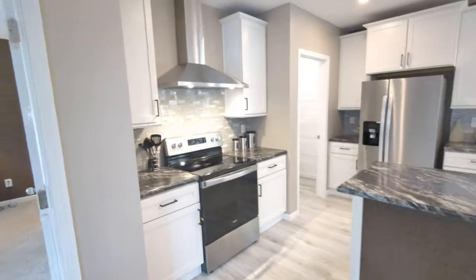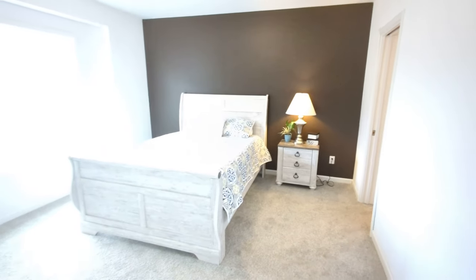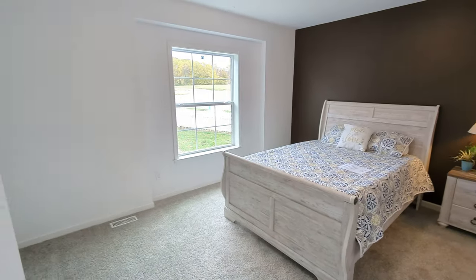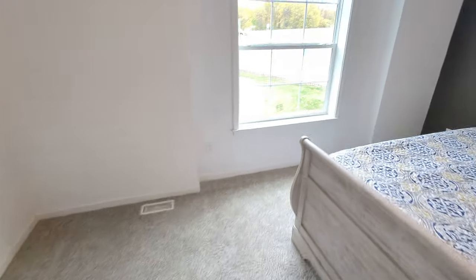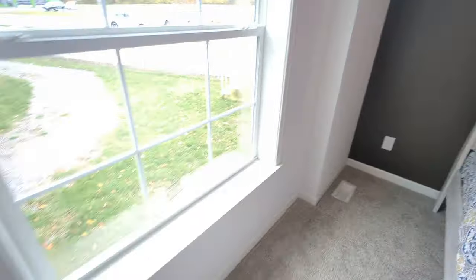Very big island in this house. Last but not least, we have the master bedroom, and you can see the second bump out on the home is right here, creating a great look for this room.